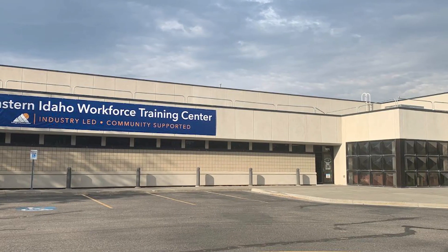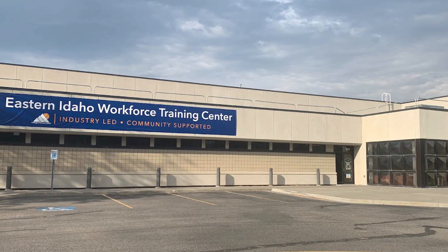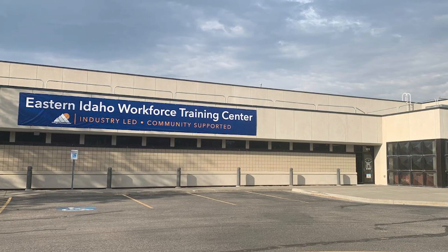This episode of CVTV Idaho is being sponsored by the Eastern Idaho Workforce Training Center. I'll tell you more about them in a minute, but first here's our top stories.